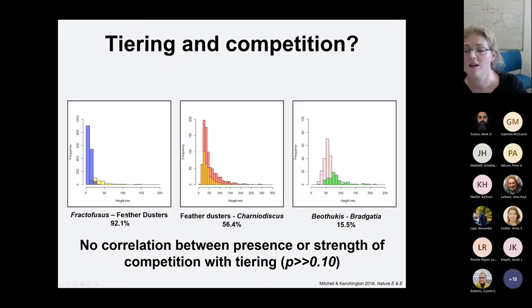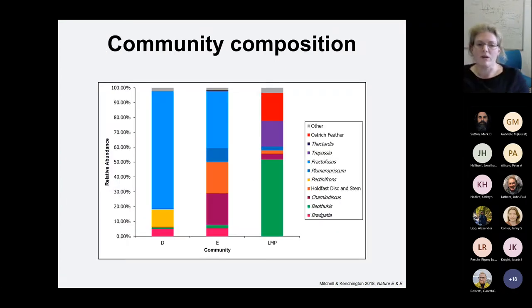For example, with Fractifusis and Featherdusters — not all of these species have been formally described yet, so we have names like Featherdusters and Ostrich Feathers — Featherdusters and Fractifusis do compete with each other, but they are very tiered. In contrast, Beothucus and Bragatia don't compete with each other but aren't very tiered. So there isn't any consistent message coming out from this. One approach to understand what's going on is to look at the D-surface, which is very tiered with no competition. D is different in two ways: it consists almost totally of Rangimorphs compared to E and Low Mistaken Point, and it doesn't have many stemmed specimens.